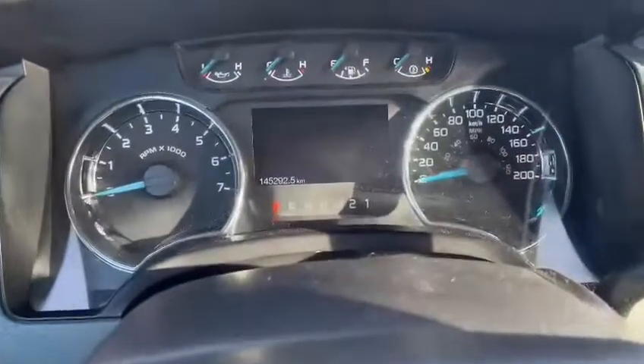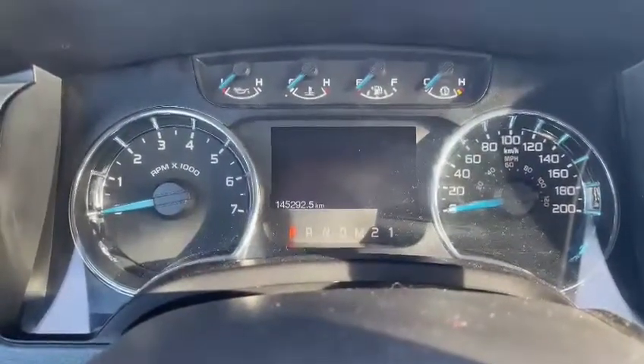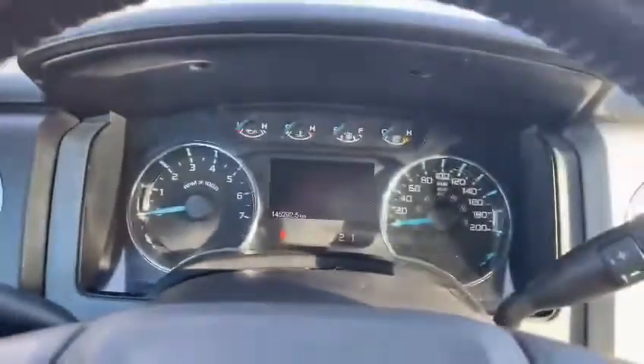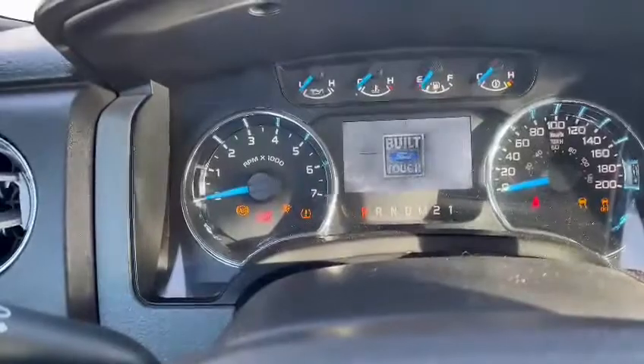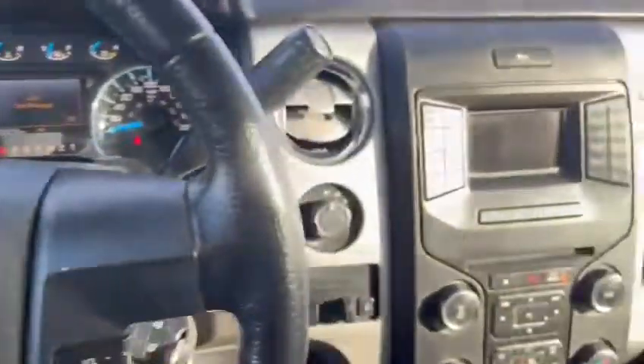Inside we can see we do have the blue EcoBoost badge, which I love. This one is sitting at 145,000 on the clock. So if you're looking to get yourself into a work truck and get started, this is going to be perfect — as we know, Ford vehicles are built to last.